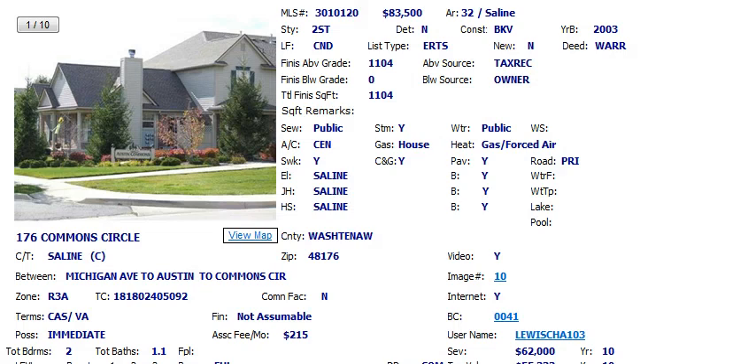Hello everyone, this is Vance with another update on condo properties in the Saline area. It's Tuesday morning, a great day to look at real estate in Saline. Today I want to show you a property at 176 Commons Circle in the Austin Commons development.